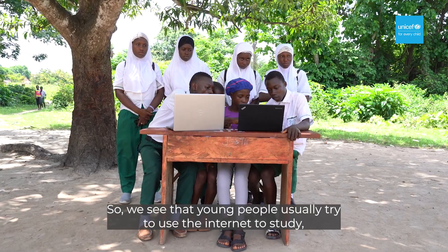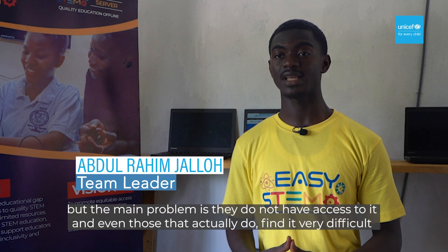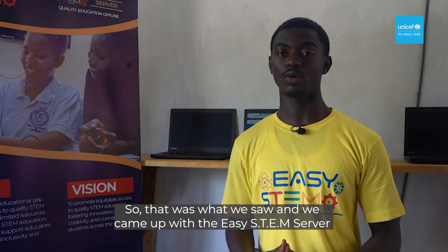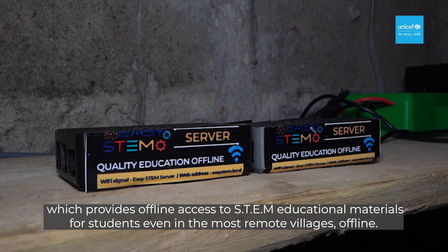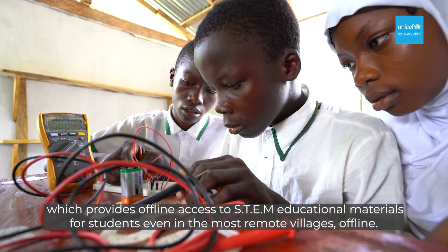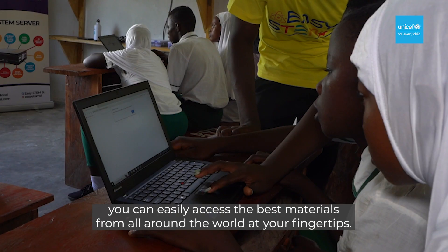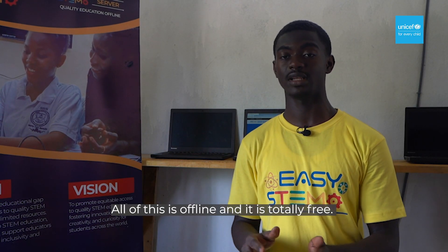Besides, it also enables children to learn about the world in which they live. Young people usually try to use the internet to study, but the main problem is they do not have access to it, and even those that do find it very difficult and very expensive due to the high data rates in the country. That was what we saw, and we came up with the EasySTEM server, which provides offline access to STEM educational materials for students even in the most remote villages. Since you have the EasySTEM server and a device, you can easily access the best materials from all around the world at your fingertips — and all of this is offline, and it is totally free.